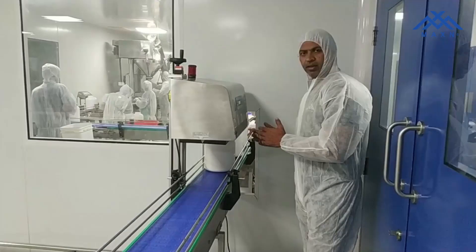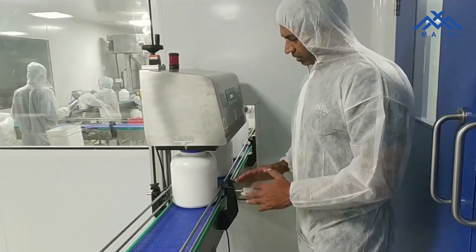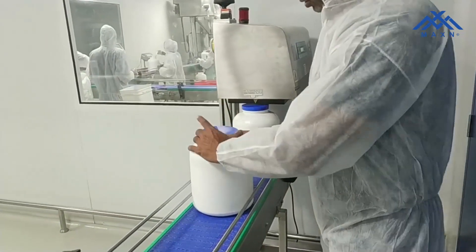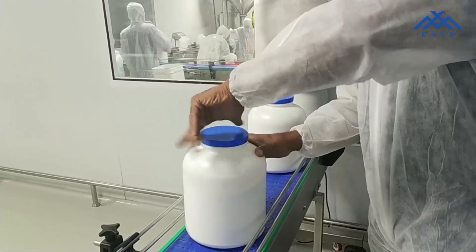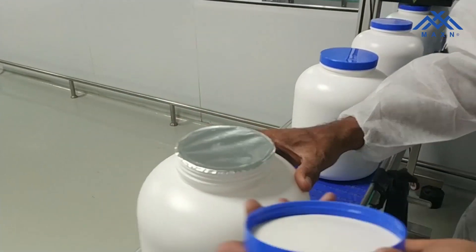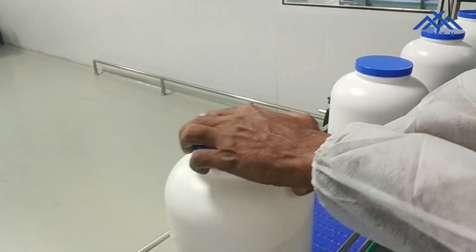This is where the sealing part has been taken care of. Once the bottle is sealed, we seal it with the electrical sealing. You can see that the proper sealing has been done — there is no leakage and no room for other contaminants.